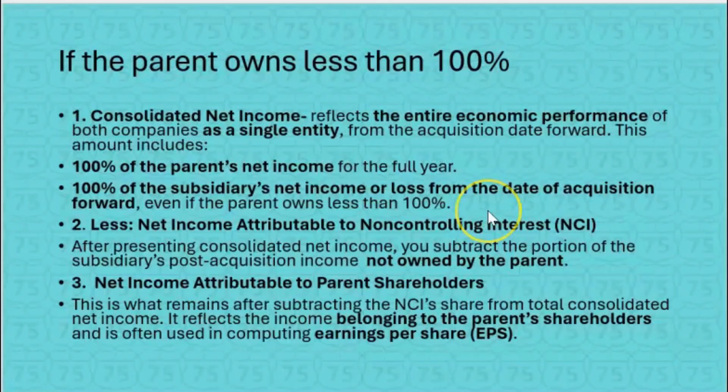Our reporting requirements will change when there's a non-controlling interest, because we'll have to subtract net income attributable to non-controlling interest — that's the sub's net income that the parent doesn't own. So if the parent owns 80%, we subtract 20% of the sub's net income. On the consolidated income statement, you show: first, consolidated net income — the whole thing — less net income attributable to non-controlling interest, equals net income attributable to parent shareholders. This is what remains after subtracting the NCI share, and it's often used in computing earnings per share.